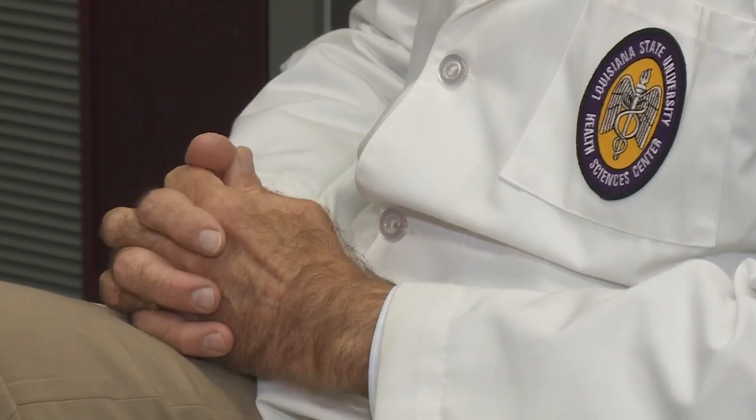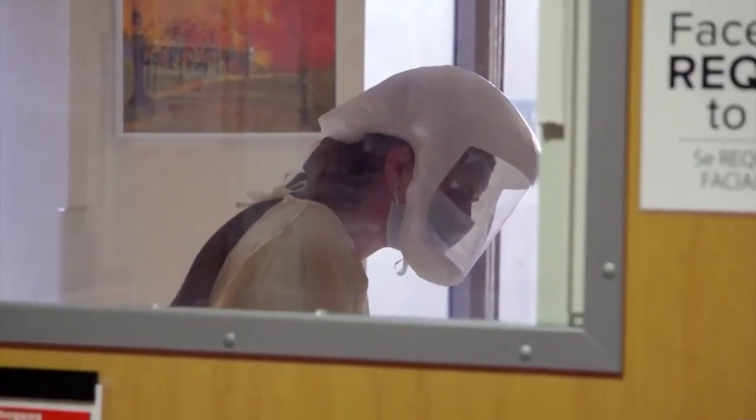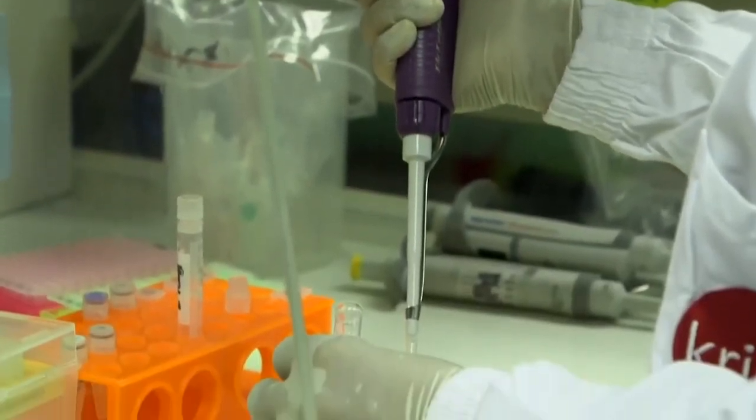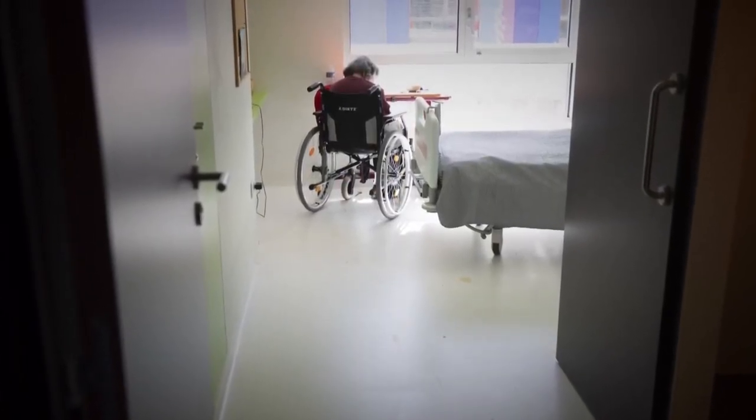Dr. Lucho Miele, chair of genetics at LSU Health, says there is another advantage for people who have pre-existing conditions that put them at high risk for severe cases. If you have symptoms that are mild but you're positive, you do need to seek medical attention right away in order to avoid the more serious outcomes. It will also let you know to isolate early on from high-risk people.